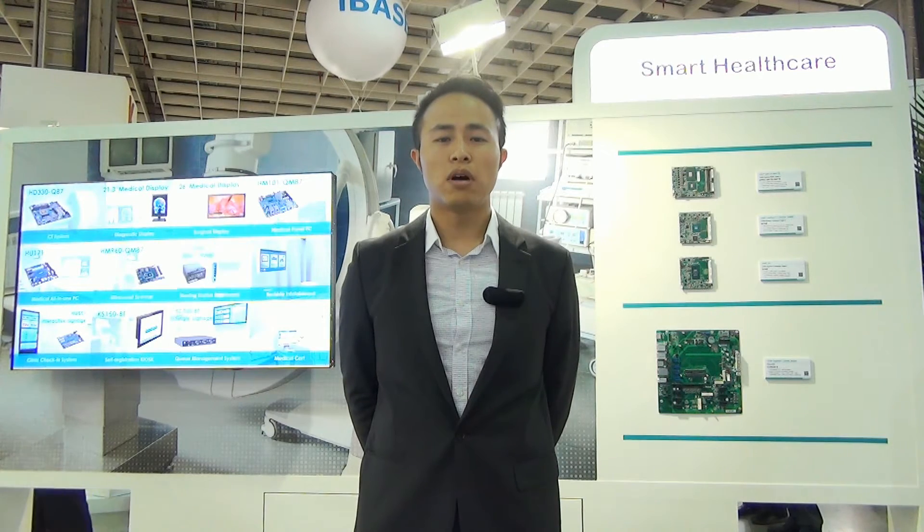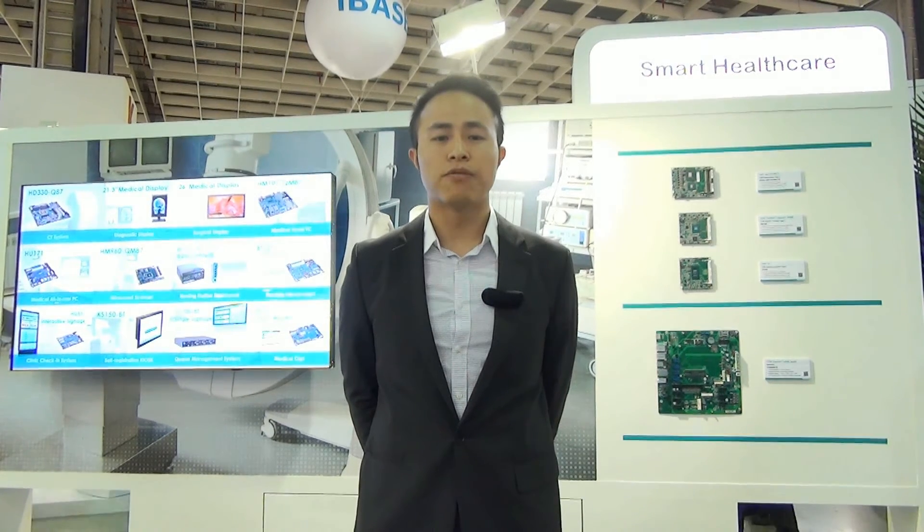With the population structure constantly changing around us, countries around the world all face the issue of aging. More and more individuals are becoming focused on private healthcare. As a result, the demand for smart healthcare solutions is increasing. DFI provides industrial motherboard systems and panel PCs that would be used in high-tech equipment to deliver smart healthcare solutions and help hospitals offer better medical services.